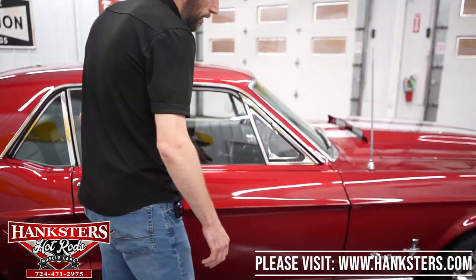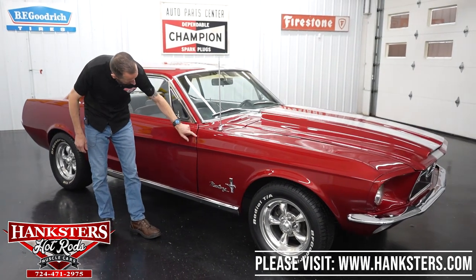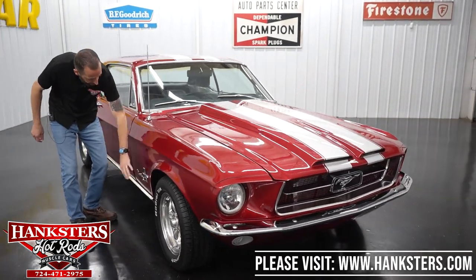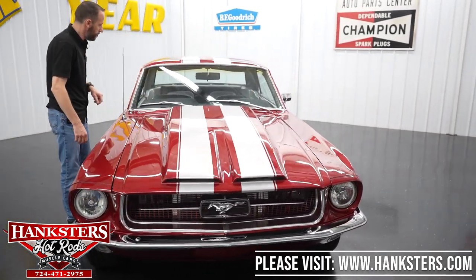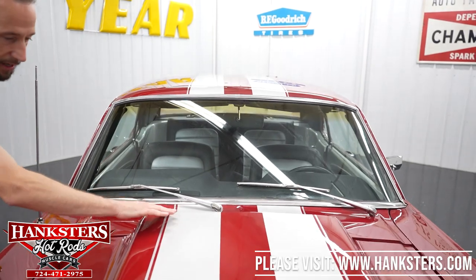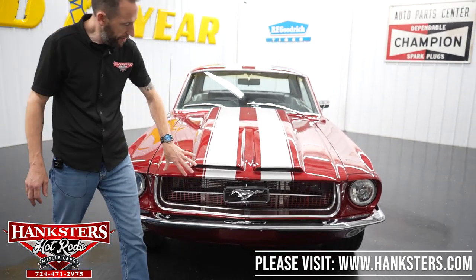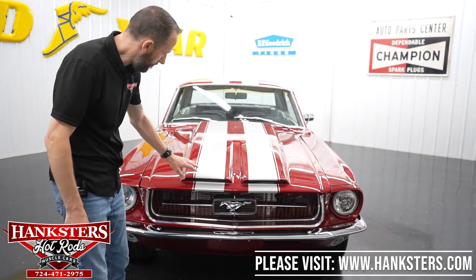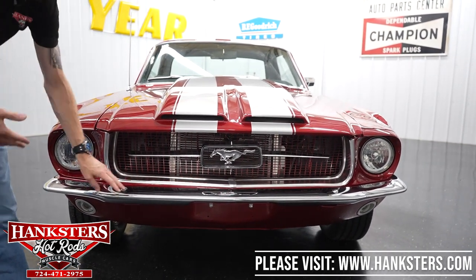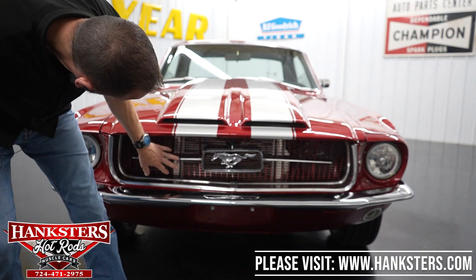Moving along — passenger side second gap, door to front fender — again fairly even going down. Your body lines there line up nicely. Got our emblems on this side as well. Passenger side of the windshield has no cracks. You can see our stripe continues on the cowl area and down the center of the hood. Speaking of the hood, we have an aftermarket fiberglass hood with dual scoops — really gives it that sporty look, very nice. The front chrome on the bumper is just as nice as the back. The bumpers on the car are beautiful. The grille — I don't see any broken or missing pieces; it looks to be in great shape.